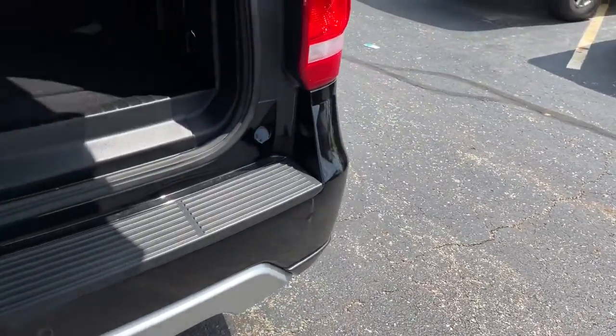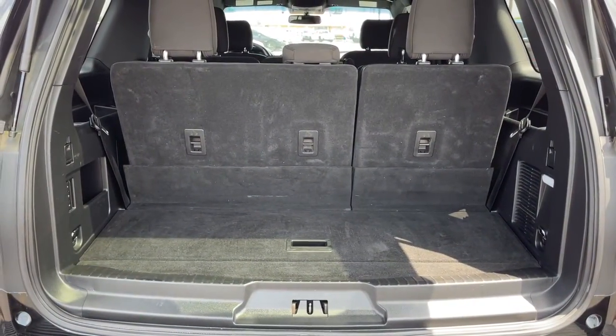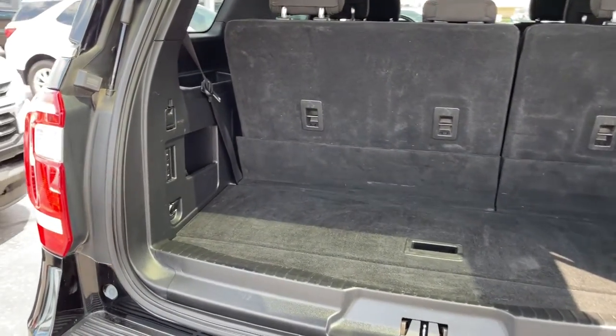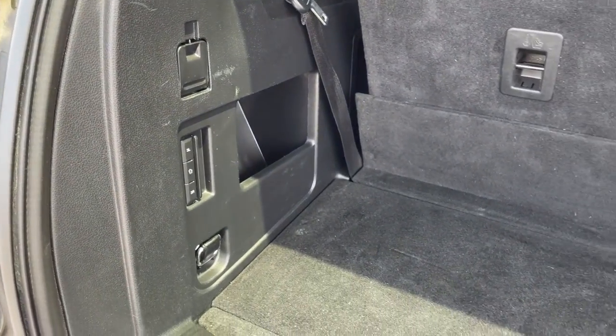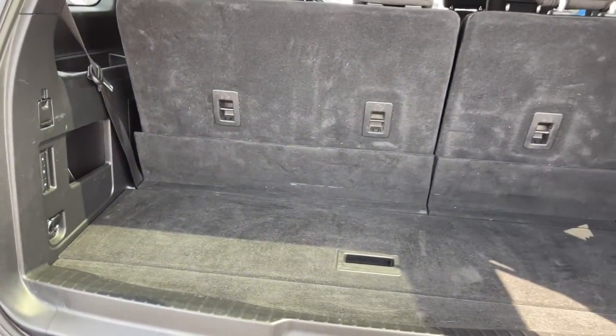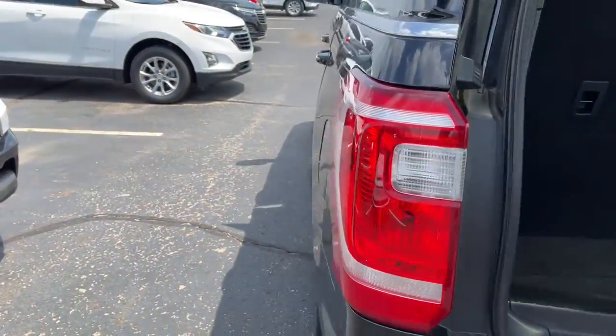The following are some of this vehicle's highlighted options: navigation system, electronic stability control, aluminum wheels, trip computer, power windows, bucket seats, four-wheel disc brakes, and power steering.